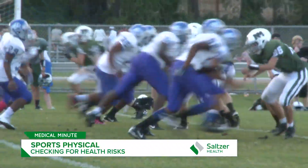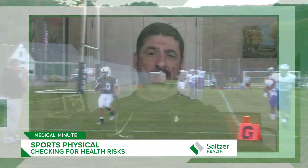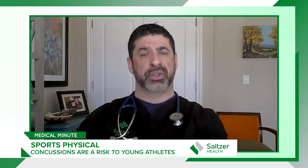That kind of tips us off to something called hypertrophic cardiomyopathy, which could lead to sudden cardiac death. Our goal for the sports physical is to make sure everybody is safe. We also go into concussions — concussions are a really big thing in sports right now. We want to make sure they haven't sustained a concussion, and if they have, how many have they had.